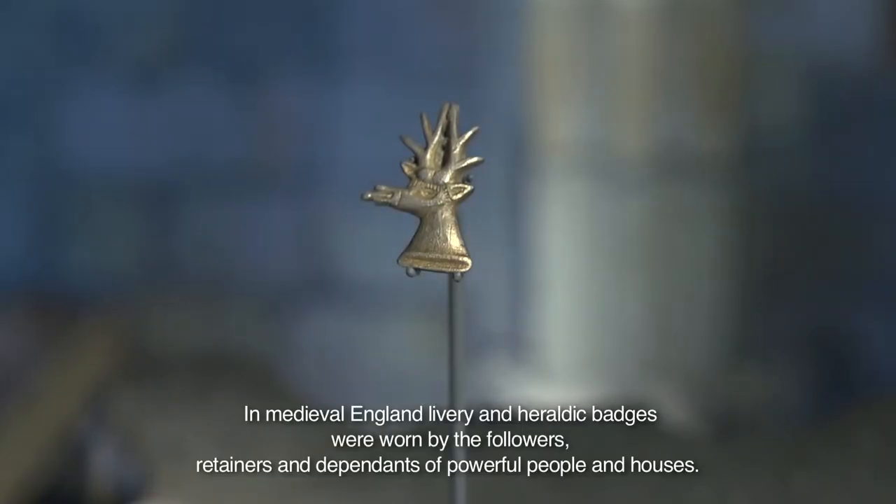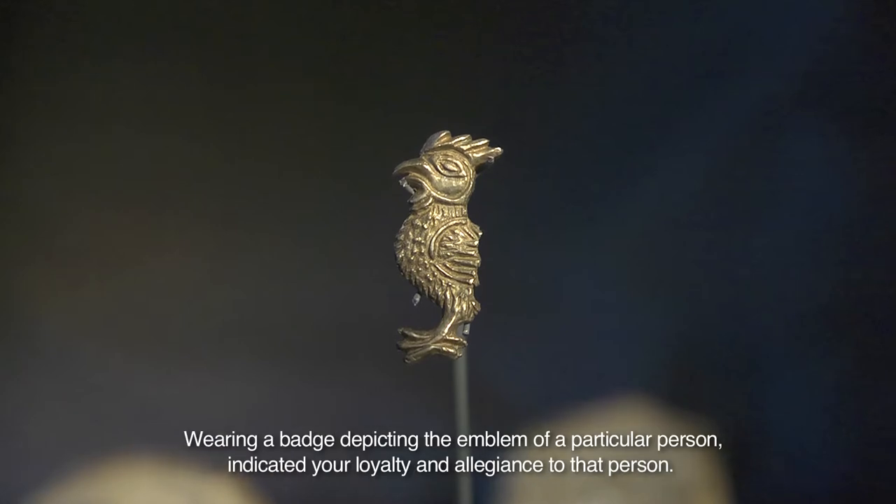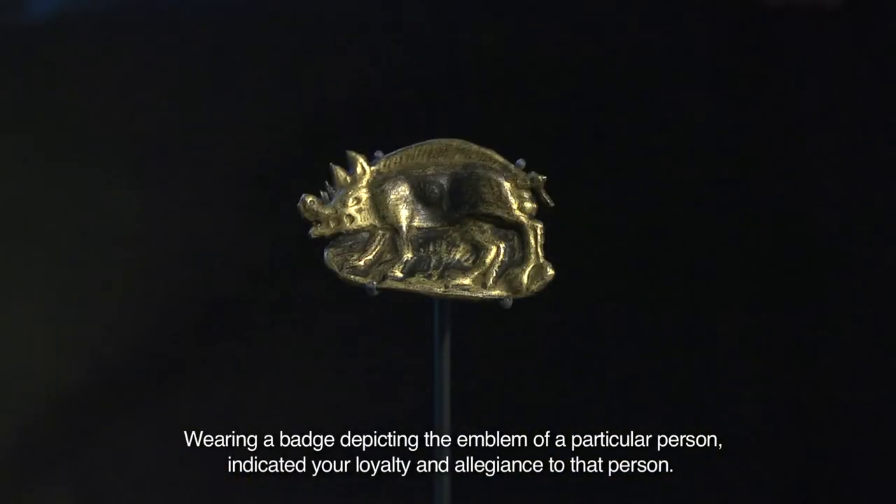In medieval England, livery and heraldic badges were worn by the followers, retainers and dependents of powerful people and houses. Wearing a badge depicting the emblem of a particular person indicated your loyalty and allegiance to that person.